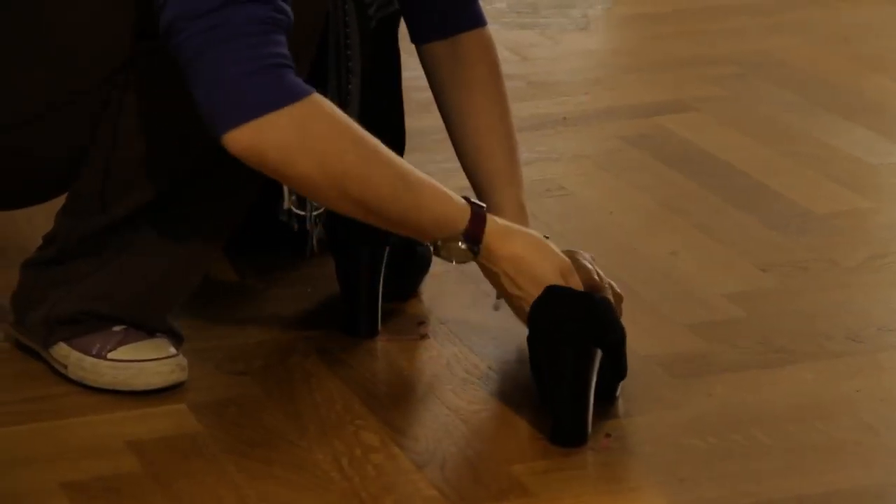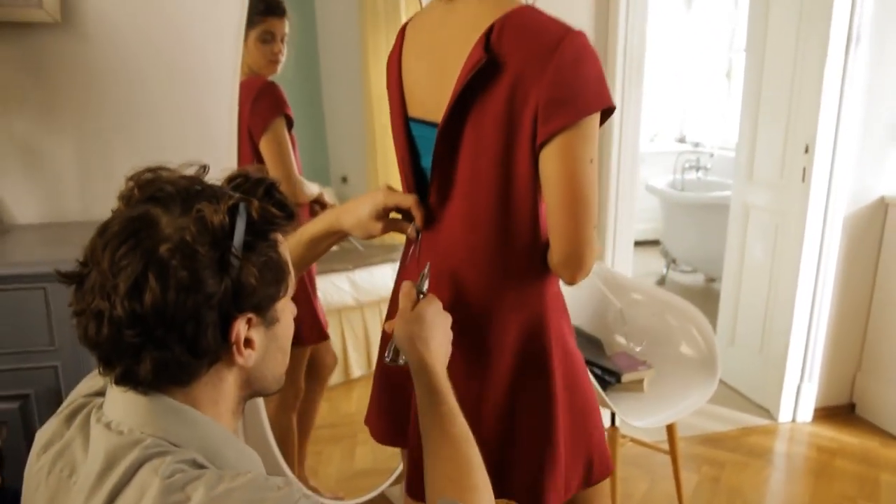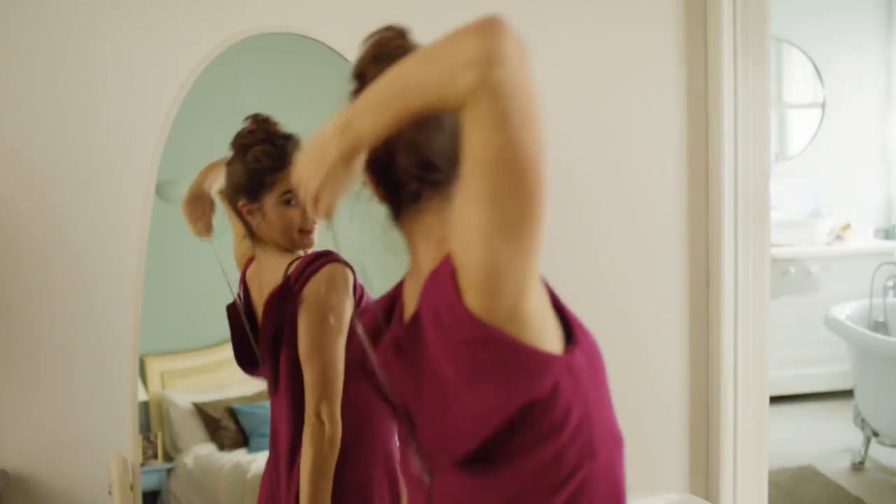We've been through about 40 pairs of shoes. A lot of the tricks are done with magnets. What we've done here is add a magnet to the zip, so as she throws the coat hanger over her head, it connects and just does up.